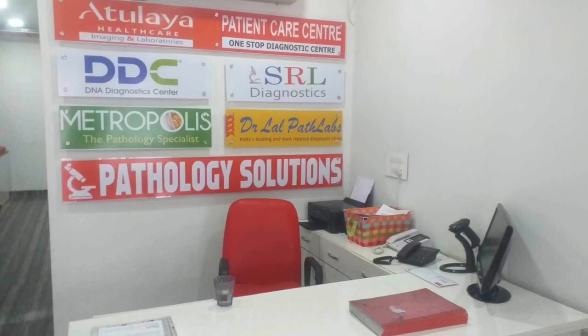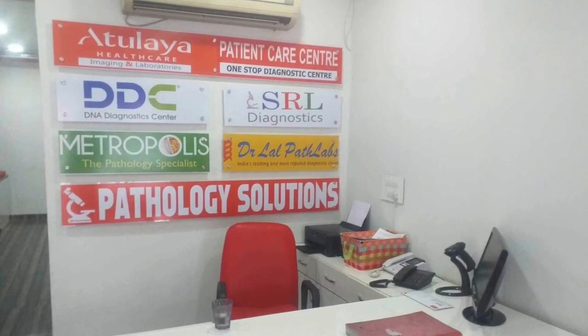If you're willing to start a small laboratory with a minimum investment, then you can take any franchisee models which are available in your metro city. This would be costing you about 2 to 2.5 lakhs at the maximum.